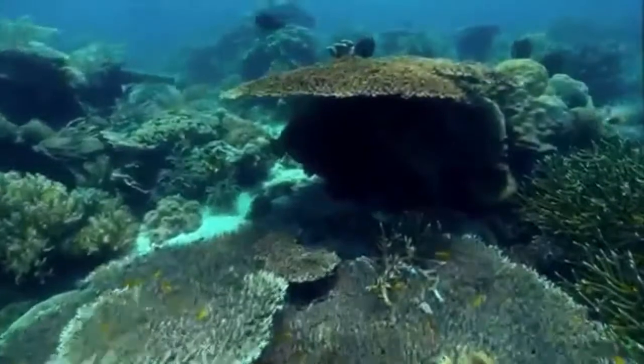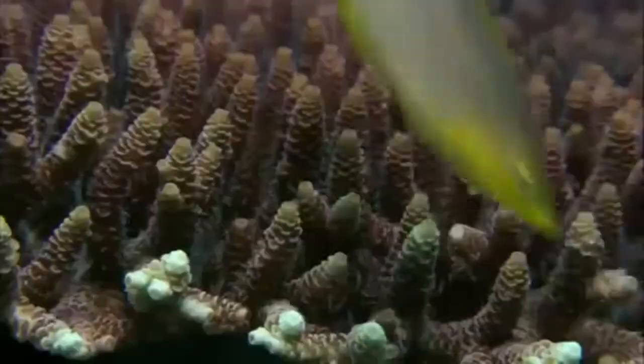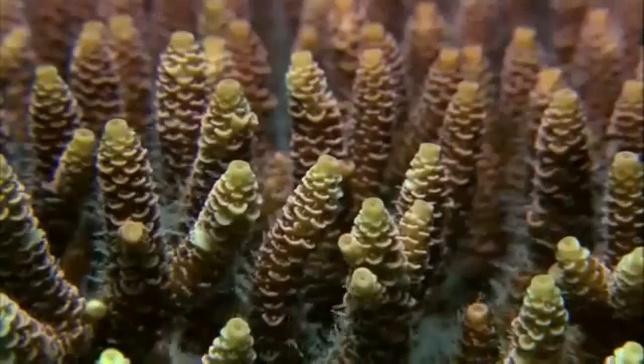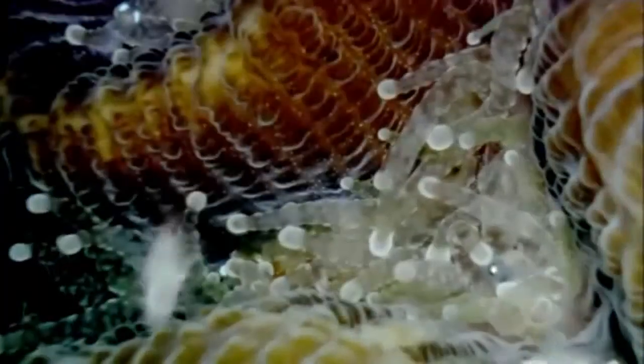Coral reefs can be huge, vast, yet they are created by tiny creatures called polyps. Colonies of polyps build the reefs by secreting limestone. Polyps are animals. They use stinging tentacles to snare food from the current and draw it into their mouths.